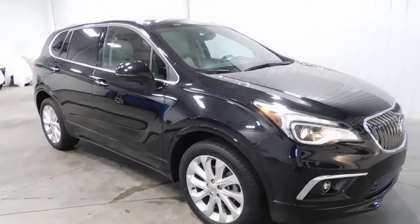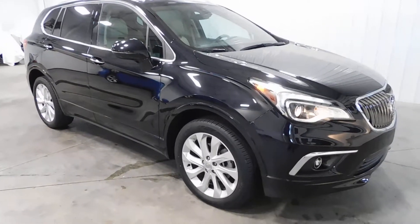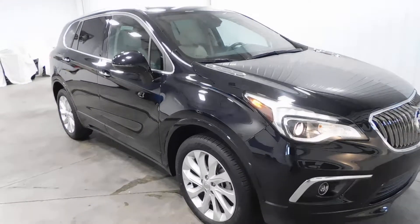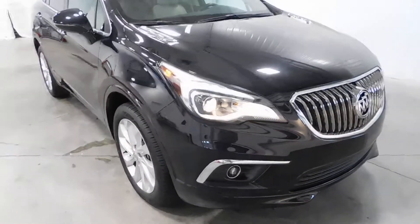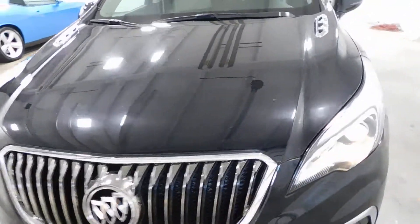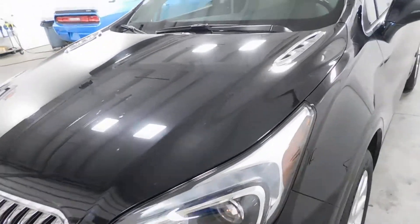Hello and welcome to Midtown Auto Center. My name is Derek and today I'd like to thank you for taking a look at our 2016 Buick Envision Premium with only 21,000 original miles. This vehicle is a one-owner vehicle and it comes with a clean Carfax — no frame damage, no flood damage whatsoever.